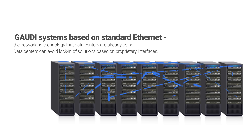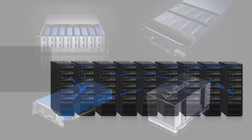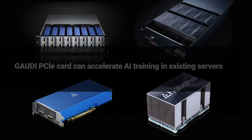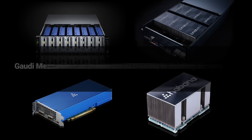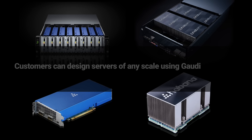Gaudi's on-chip RoCE integration enables data centers to use Ethernet for scaling AI — the same technology they are already using. Data centers can avoid lock-in to solutions based on proprietary interfaces. Customers can design servers of any scale using Gaudi while using standard interfaces. The Gaudi PCIe card can fit existing servers, and the Gaudi mezzanine card meets the OCP OAM standard form factor, enabling customers designing servers tailored to their needs.